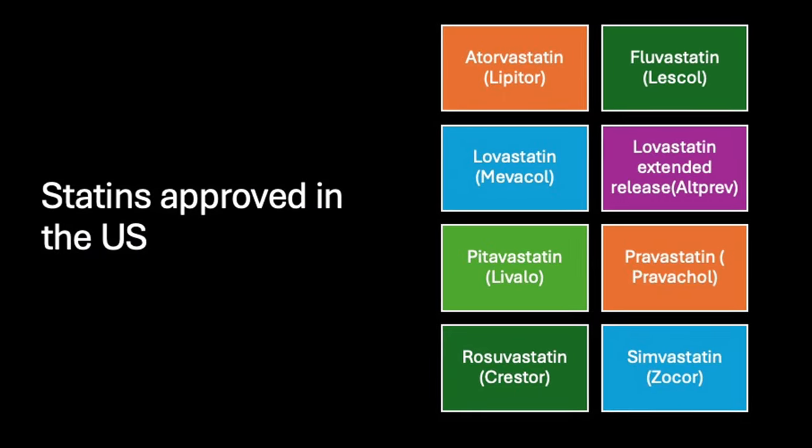Statins interfere with your liver making cholesterol — most importantly, the LDL, the so-called bad cholesterol. What types of statins are available? In the United States, we have eight statins that have been approved by the Food and Drug Administration. Here is the list.